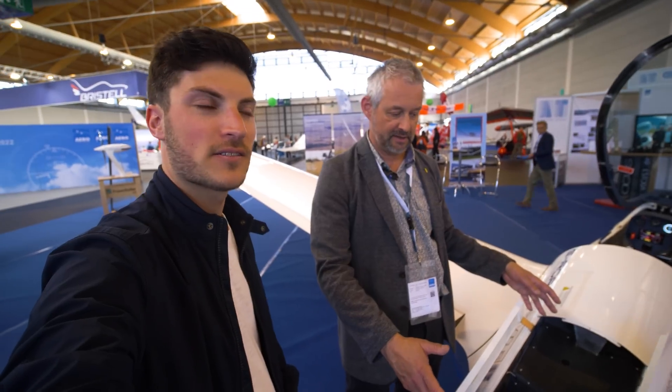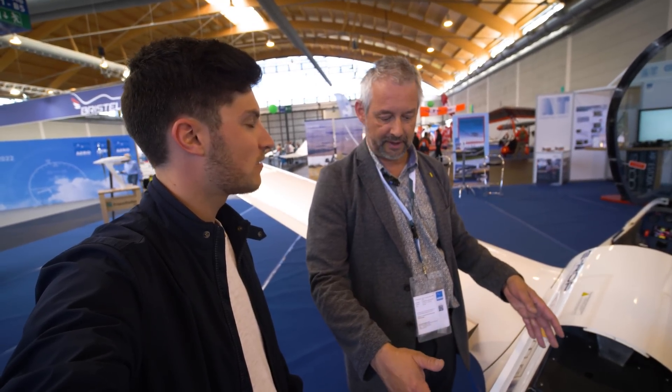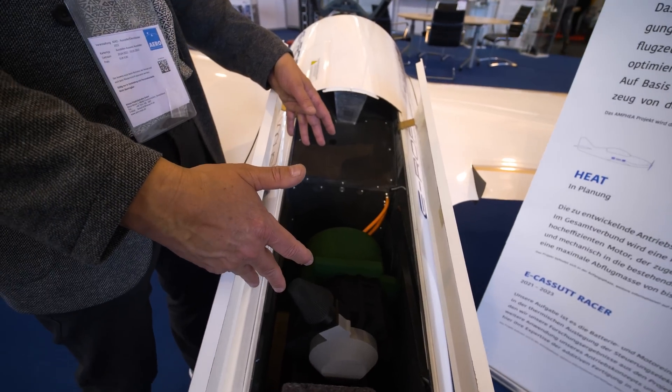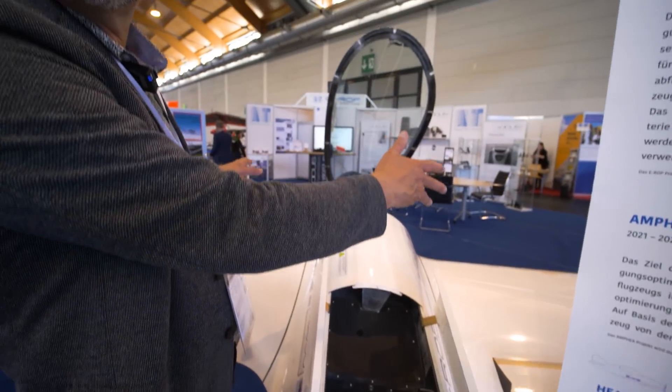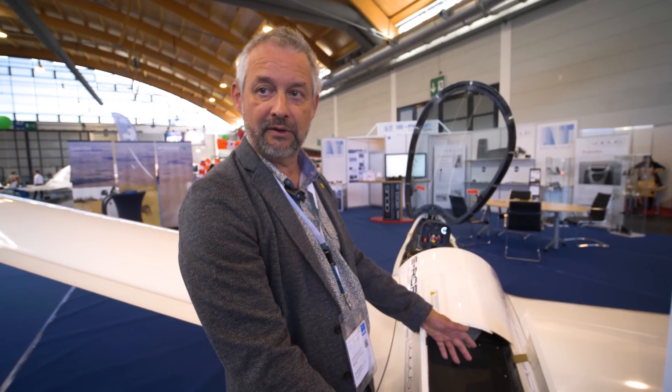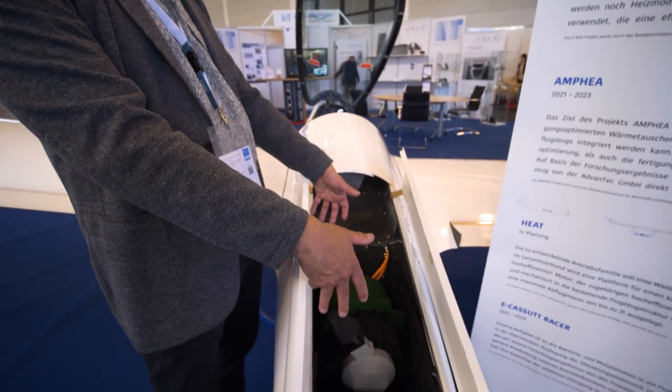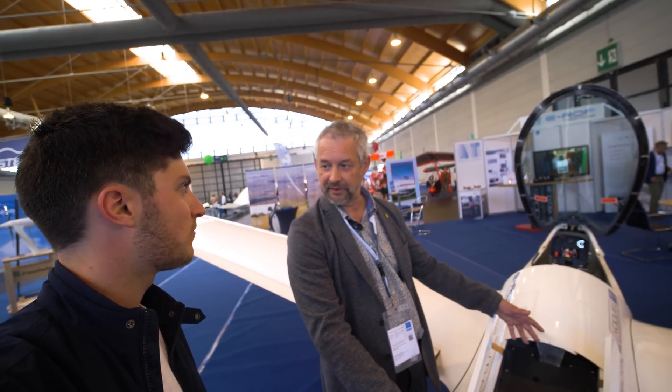We have three configurations. The first, the smallest one, has the battery in the compartment with around four kilowatt hours, giving a range of a little more than 100 kilometers. The second configuration adds batteries in the back and additional batteries in the wing, for a range of around 450 kilometers. The long-range configuration replaces the battery here with the range extender in the compartment, making range dependent only on the amount of fuel you carry — around 1,000 kilometers with about 20 liters of additional fuel.